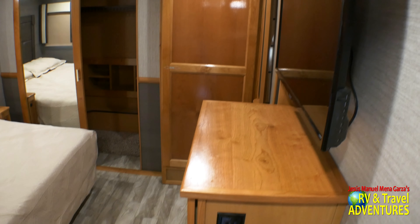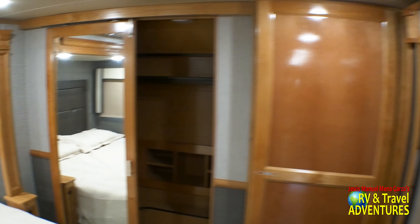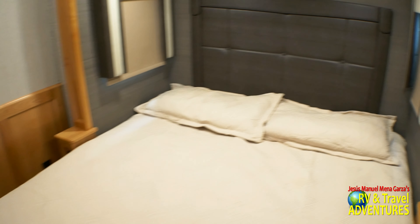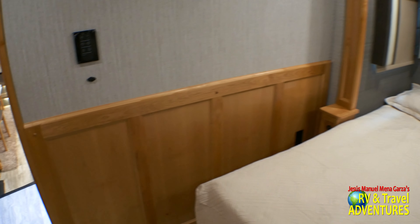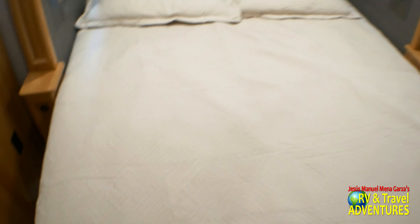We're now in the bedroom. There's a TV in the bedroom and of course the closets. The bedroom features a gel memory foam mattress — 70 by 80 inches. There are ancillary controls for the lights, and they have USB and 110 receptacles on each side.